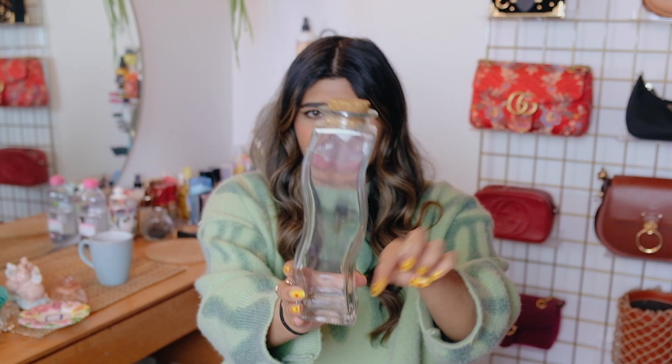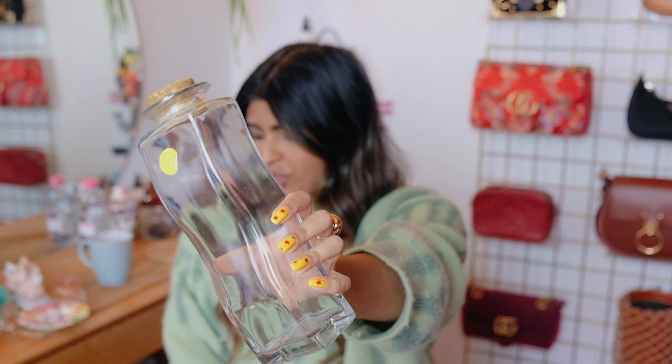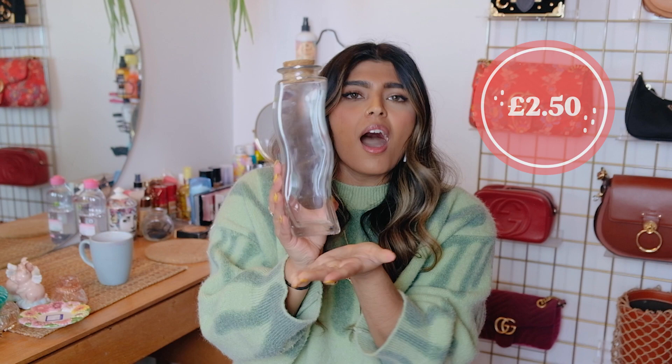Next is this wavy glass jar — you can see it's wavy down the sides with a little lid, just clear glass. It was two pounds fifty, an absolute bargain. I'm probably going to paint it white and add some details, maybe waves or a check print, because the shape is great but the plain glass isn't quite the look. Pop a few sprigs of fake flowers in it and it would look really nice.